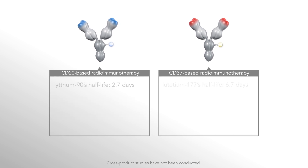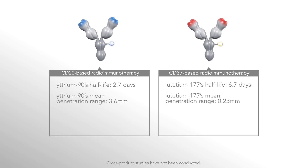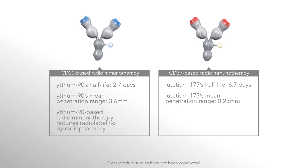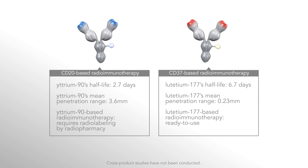The half-life of lutetium-177 is long enough to ensure that the mass of a bulky tumor, such as non-Hodgkin's lymphoma, is irradiated. Lutetium-177 has sufficient energy to effectively kill tumor cells, yet its mean penetration range is shorter than yttrium's, which may minimize the impact on healthy cells. And while prior yttrium-based radioimmunotherapy requires radiolabeling, beta-lutin allows for delivery in a ready-to-use formulation because of lutetium's 6.7-day half-life. This represents a major cost-benefit advantage for healthcare professionals and payers.